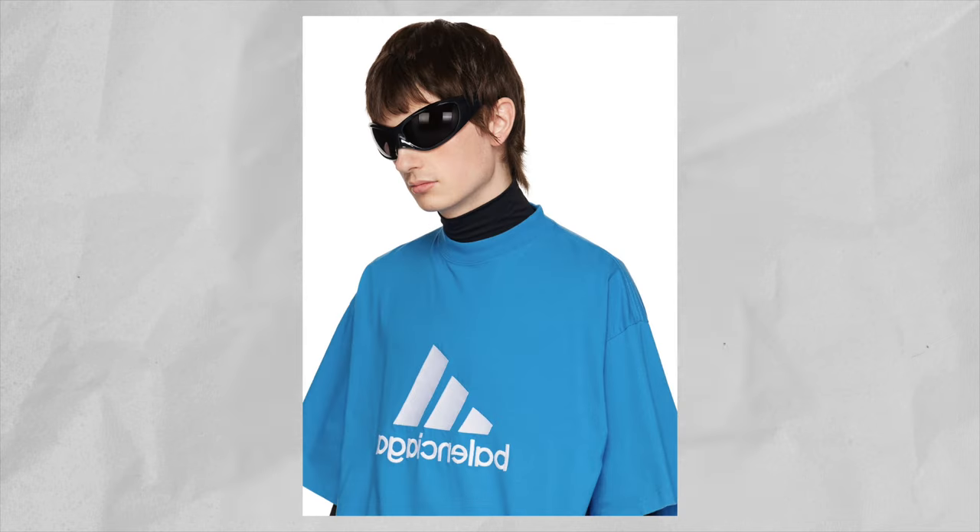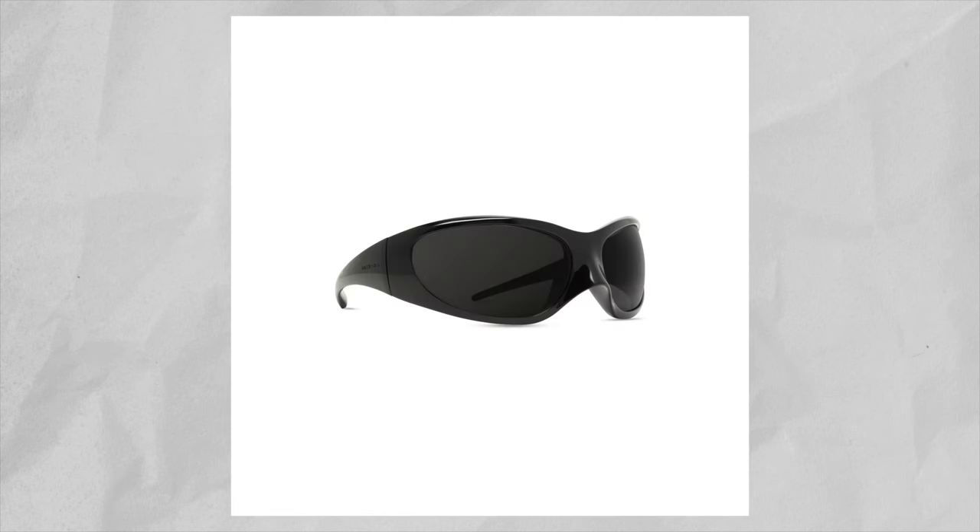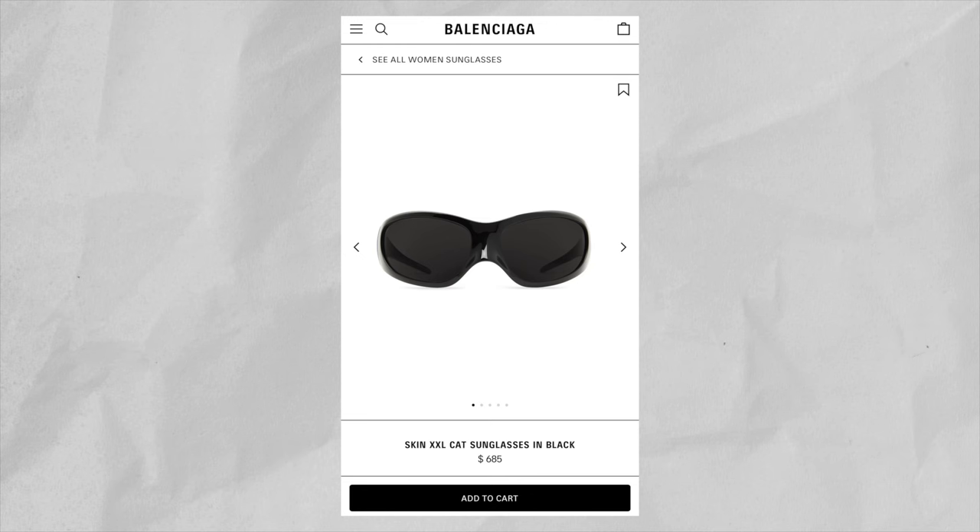The next accessory that I've been eyeing are the Balenciaga Skin XXL Cat sunglasses. These sunglasses are so tough. I know a lot of you will look at me and be like, what the hell is this? But trust me, if you know, you know. For certain outfits, you need these sunglasses to complete the look. I really love the wide frames and the elongated nose bridge. This is the type of sunglasses you wear when you've got a super flashy fit on and want to look like a full-on fashion enthusiast. The only downside is the price — these are retailing on Balenciaga's website for $685, which is a little steep for a pair of sunglasses. But maybe one day I'll decide to pull the trigger and cop them.